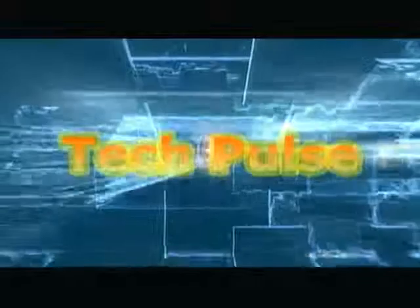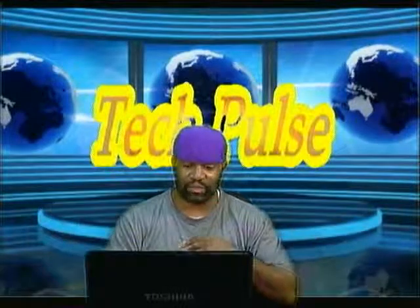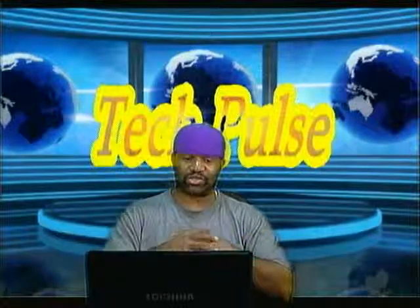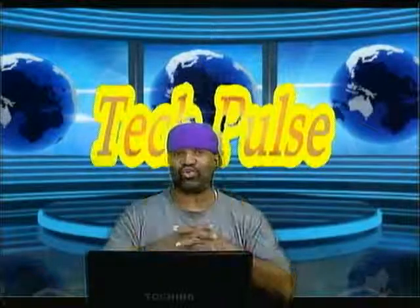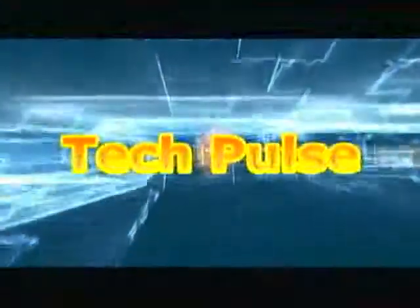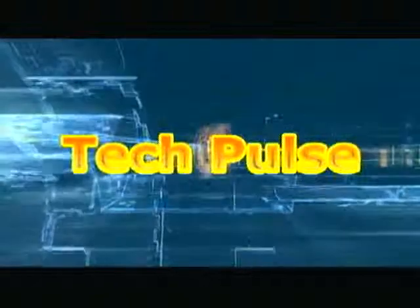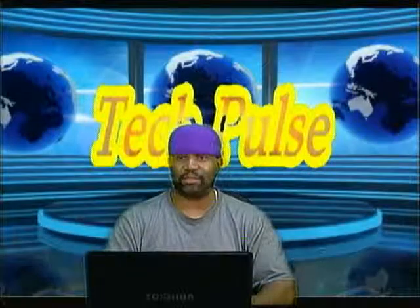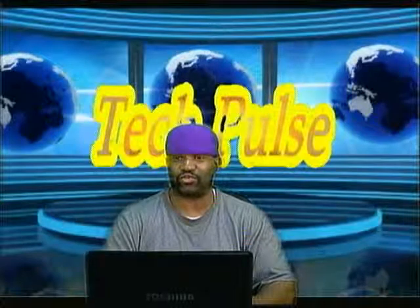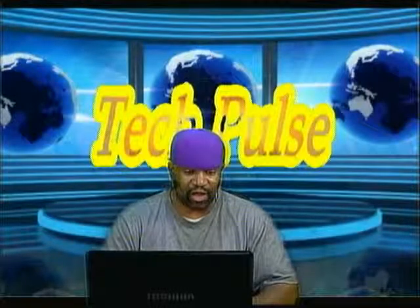This is Tech Pulse, the show that keeps you in step with the technological world and one step ahead of everybody else. Coming up on Tech Pulse today: the Bolt Portable USB Battery Backup — it's also a wall charger — Nintendo Wii U update has been delayed, and the Nokia Lumia 1020 has released a promo. All this and more coming up today on Tech Pulse. This is Tech Pulse for July 12th, 2013, the show where you're going to get all the news and reviews on the top tech things in the world.